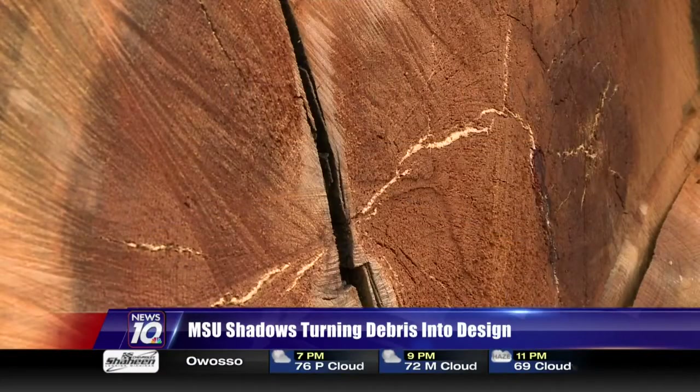Kirk Montgomery, News 10. Great story there. Right now, the Shadows collection is only available at the MSU surplus store and online. It may eventually move into other stores.